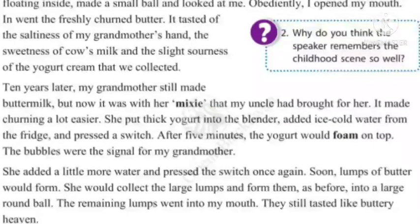Ten years later, my grandmother still made buttermilk, but now it was with her mixie that my uncle had brought for her. It made churning a lot easier. She put thick yogurt into the blender, added ice-cold water from the fridge, and pressed a switch. After five minutes, the yogurt would form on top. The bubbles were the signal from my grandmother. She added a little more water and pressed the switch once again. Soon, lumps of butter would form. She would collect the large lumps and form them, as before, into a large round ball. The remaining lumps went into my mouth. They still tasted like buttery heaven.